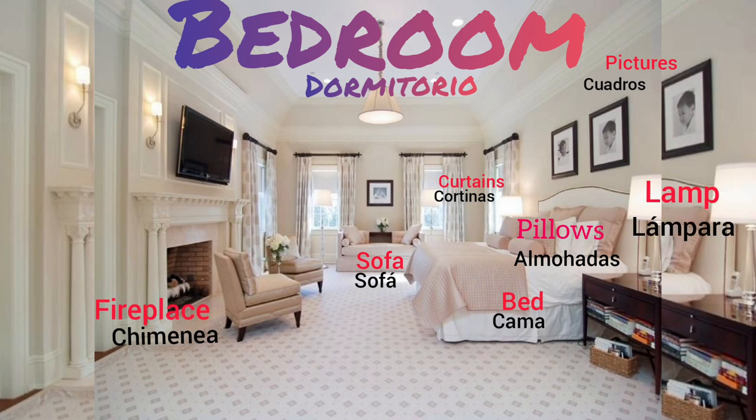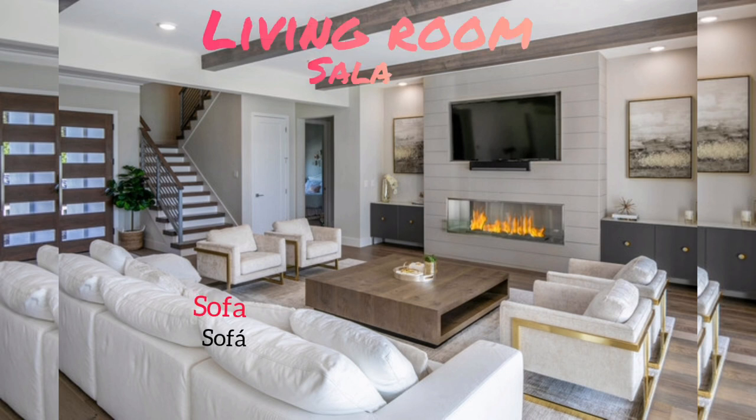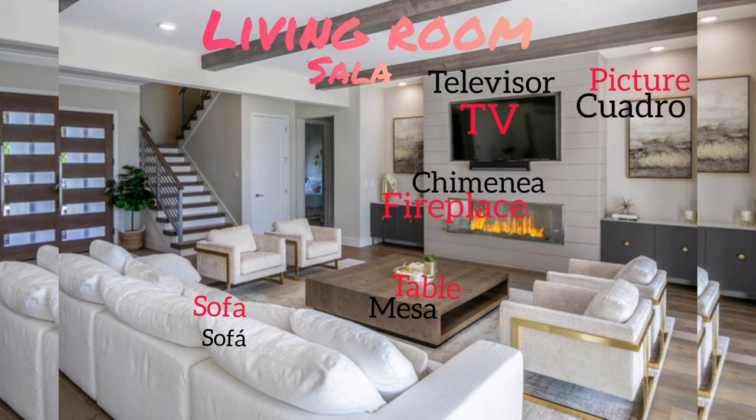Lamp, TV, flowers, bookcase. Living room: sofa, table, TV, picture, fireplace, drawer, fake tree.